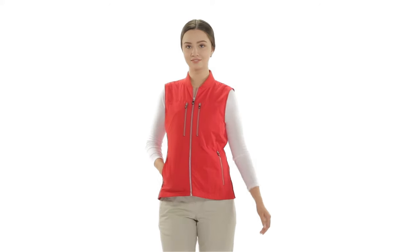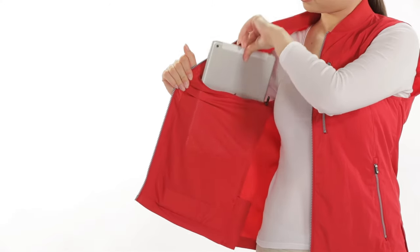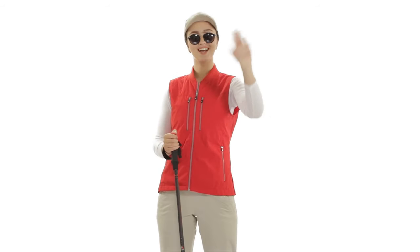It's constructed from a stain and water-resistant cotton nylon shell and features a comfortable jersey knit collar. The vest is lightweight and breathable, making it perfect for warm and mild climates.